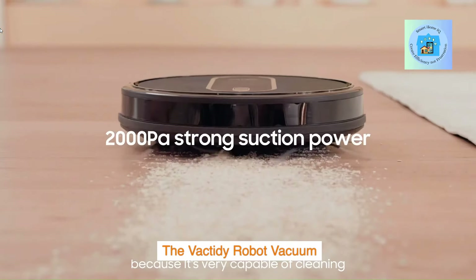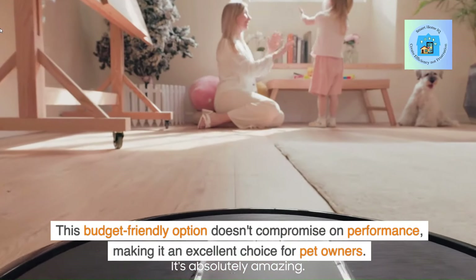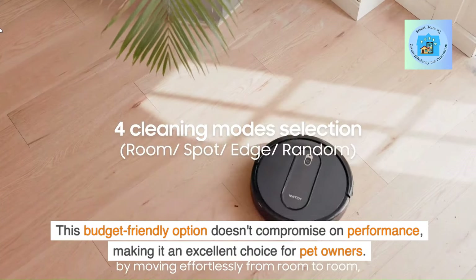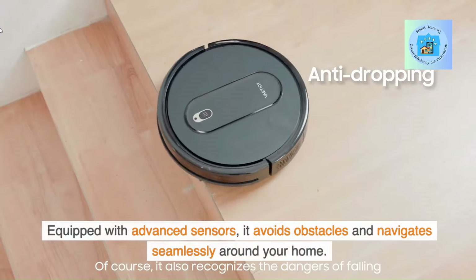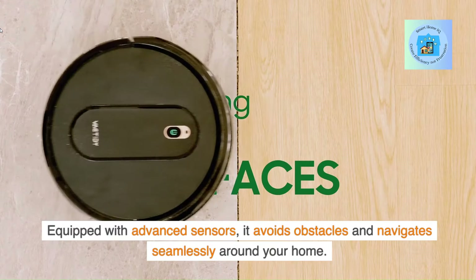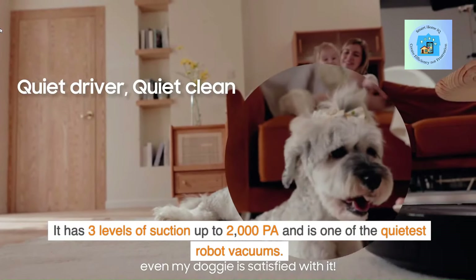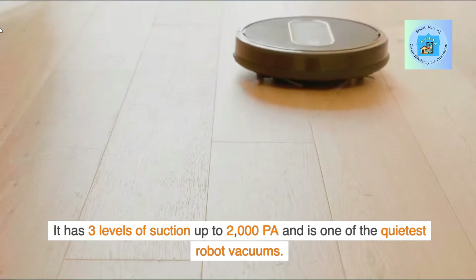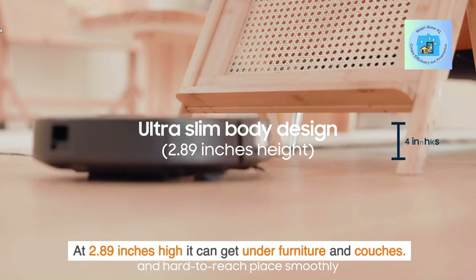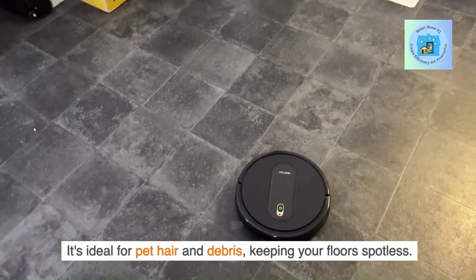The VAC-Tidy Robot Vacuum is a budget-friendly option that doesn't compromise on performance, making it an excellent choice for pet owners. Equipped with advanced sensors, it avoids obstacles and navigates seamlessly around your home. It has three levels of suction up to 2,000 PA and is one of the quietest robot vacuums. At 2.89 inches high, it can get under furniture and couches, keeping your floors spotless.